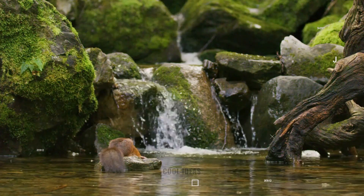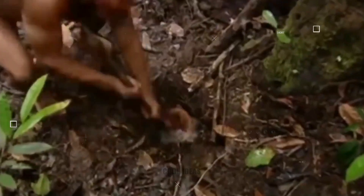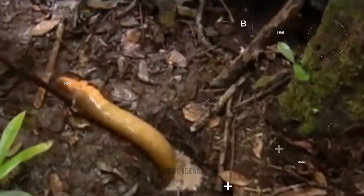Electric eels love lurking in slow-moving freshwater creeks and swamps. They use their secret superpower to stun and kill their diet of fish, shrimp, amphibians, and sometimes even small mammals. The indigenous tribes of Venezuela called the electric eel 'Arimna,' which means something that deprives you of motion.